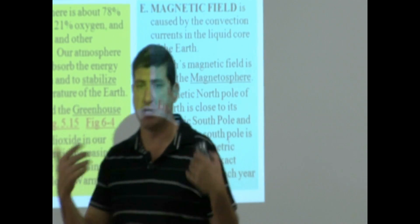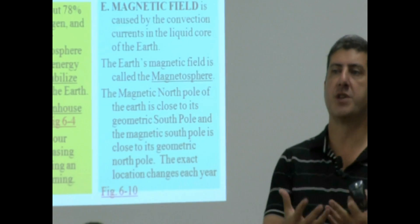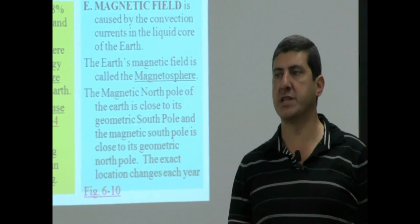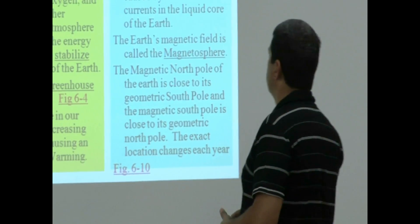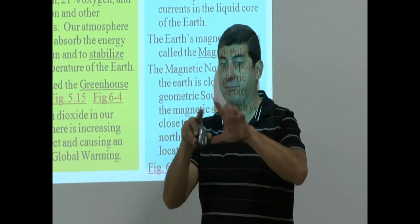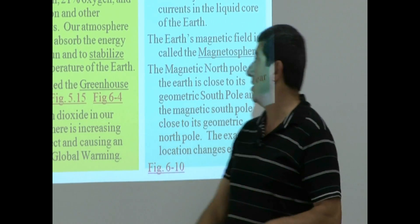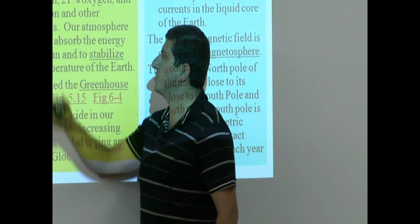Besides the fact that the atmosphere has layers, one of the things you can also talk about is what does the atmosphere contain? What elements does it contain? It helps us to breathe. So the atmosphere is about 78% nitrogen — the composition of the atmosphere — 21% oxygen, 1% argon, and other elements.